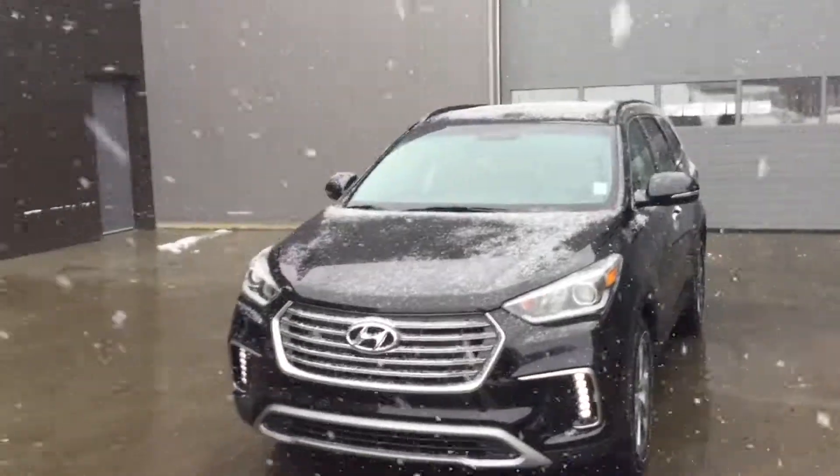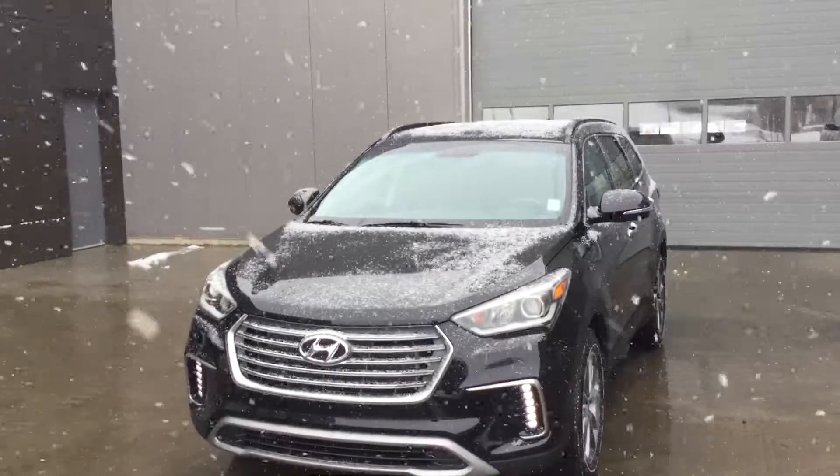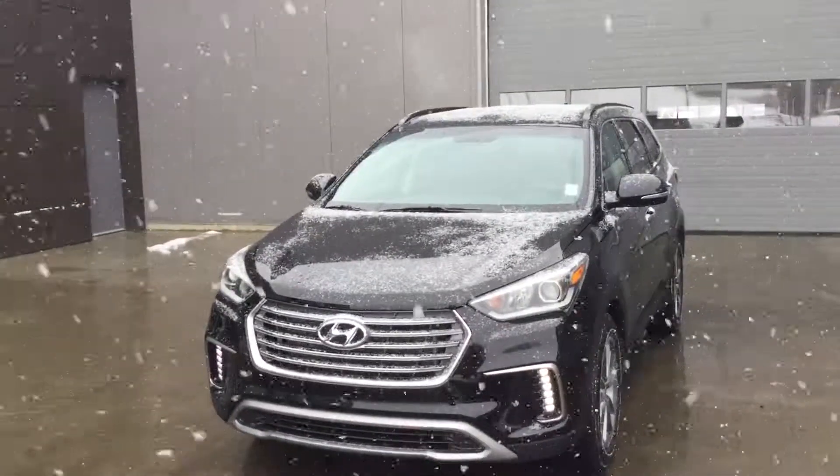If this model doesn't suit you Theresa, we have many other models. Thanks again from John at River City Hyundai. Enjoy your day. Thanks. Bye.